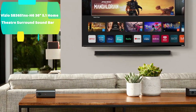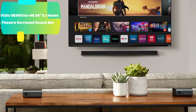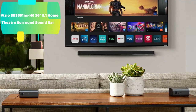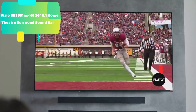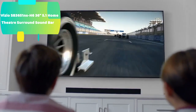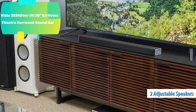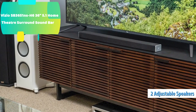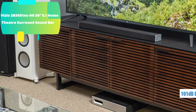Rear surround speakers deliver truly immersive surround sound with volume-adjustable speakers placed behind you. DTS Virtual:X sound enhancement creates room-filling, floor-to-ceiling virtualized 3D surround sound. The Vizio 5.1 Home Theater Sound Bar with Wireless Subwoofer redefines how you experience sound. With 6 total speakers, this sound bar upgrades your home theater experience with immersive surround sound and delivers crystal clear dialogue thanks to its dedicated center speaker.